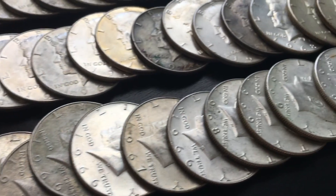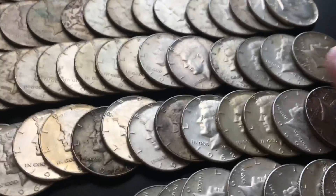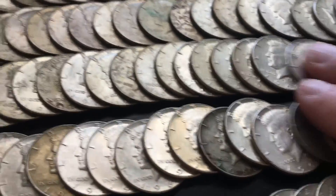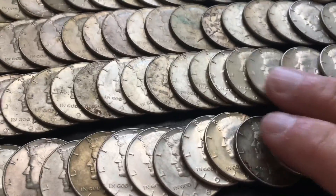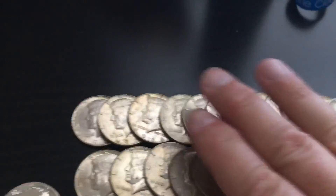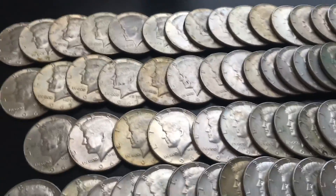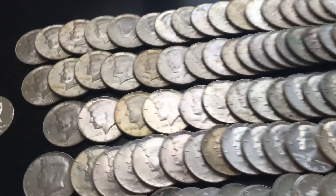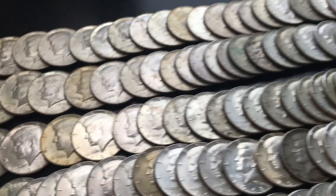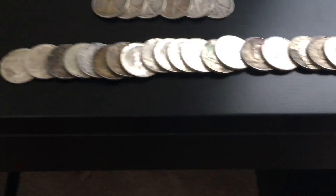None of them — none of these are doubles or fakes or anything like that. These are all genuine 60s coins, absolutely real 40% silver.